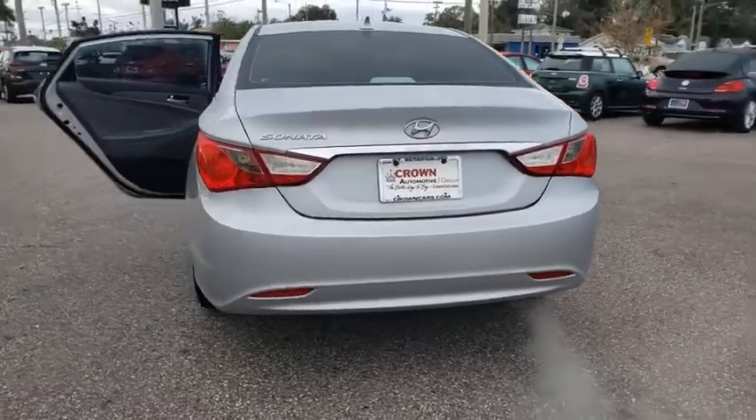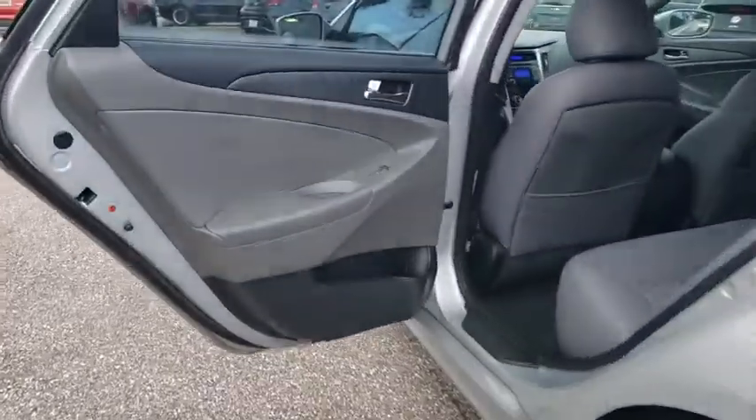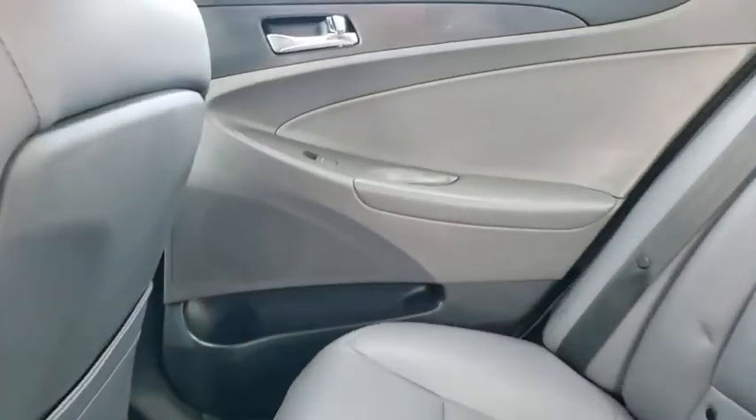This vehicle has less than 65,000 miles. Here are some of this vehicle's great options: XM satellite radio, traction control, dual airbags, power steering, four-wheel disc brakes, cruise control, center armrest, AM FM CD, MP3 radio, CD player.